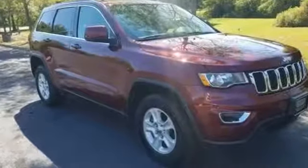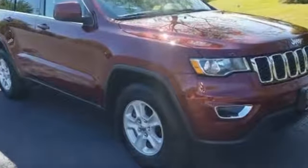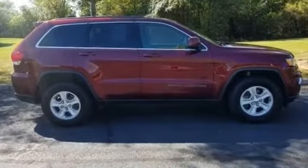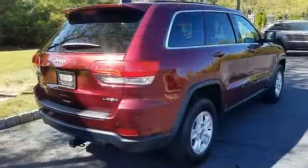2017 Jeep Grand Cherokee with less than 30,000 miles on the odometer. This SUV offers space as well as power and performance. Fall in love with its many extra features, which include the following.